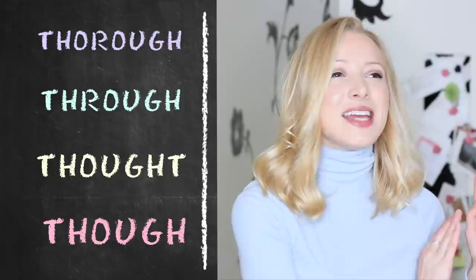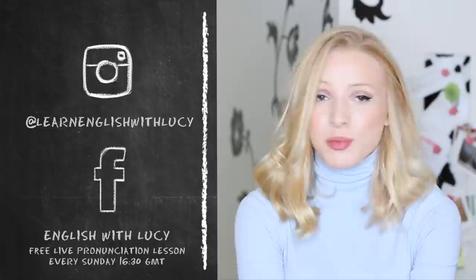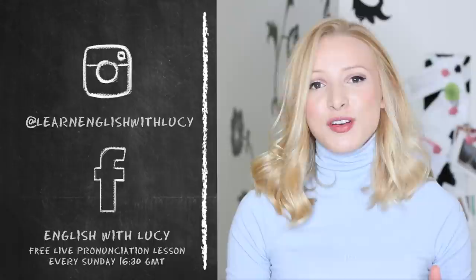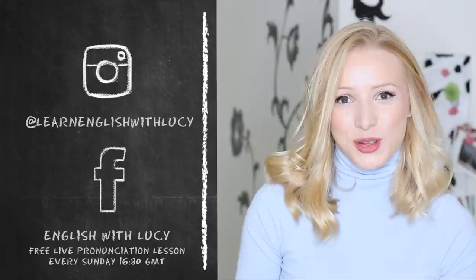Hopefully that cleared up all your doubts. I'm going to ask you guys a favour: next time you see anyone with a doubt about how to pronounce any of these words, send them this video. If you want to learn more about British English pronunciation, join my free live pronunciation lesson every Sunday at 4:30 London GMT time on my English with Lucy Facebook page. Don't forget to connect with me on all of my social media, and I'll see you for another lesson very, very soon.